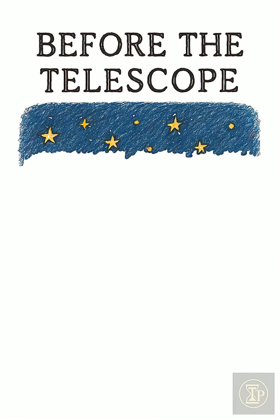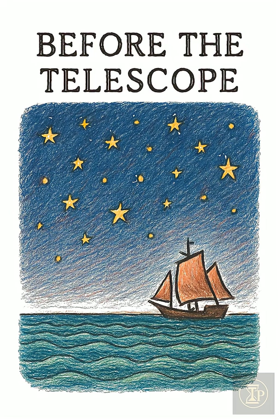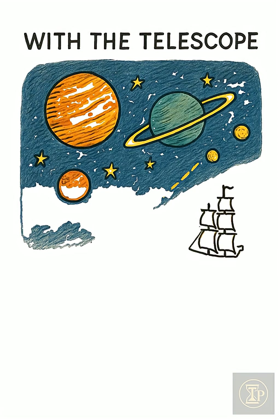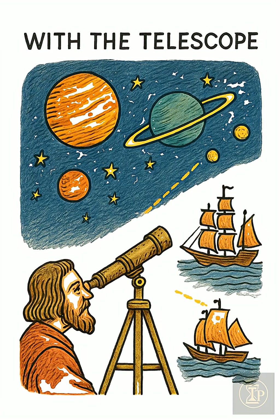Before this, stars were fixed points and ships vanished at the horizon with no warning. With the telescope, observers could track planets night after night, see moons orbiting other worlds, and spot sails hours before landfall.